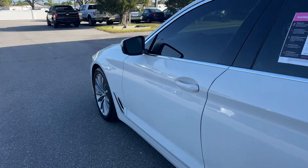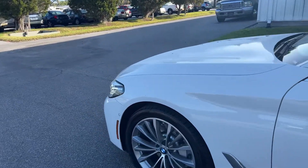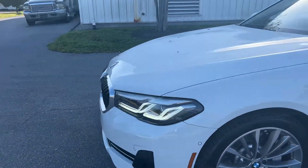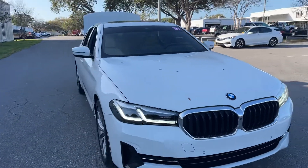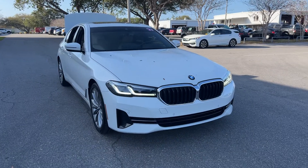This vehicle is powered by a turbocharged engine. And like all pre-owned vehicles at AutoNation Ford, it has a five-day, 250-mile money-back guarantee.